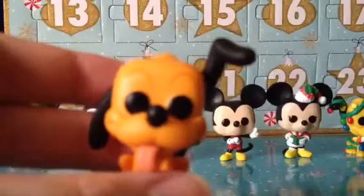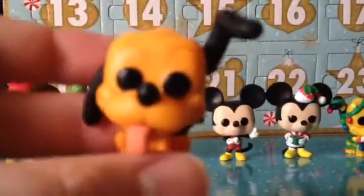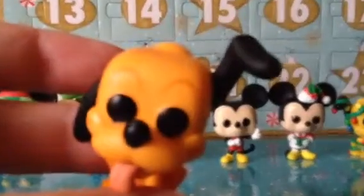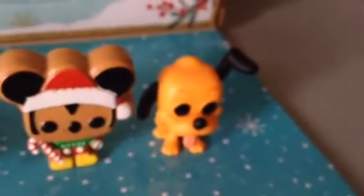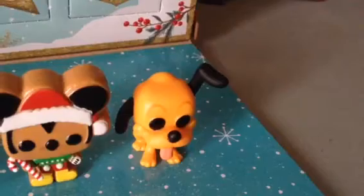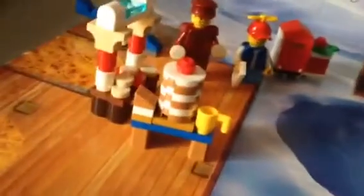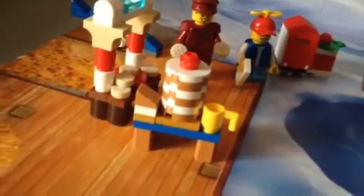I got Pluto with his ears up. Look at that, he's so cute. So maybe I'll put him over here. I got Pluto, with his ears up, and the table that's got a slice of yummy cake and a cup.